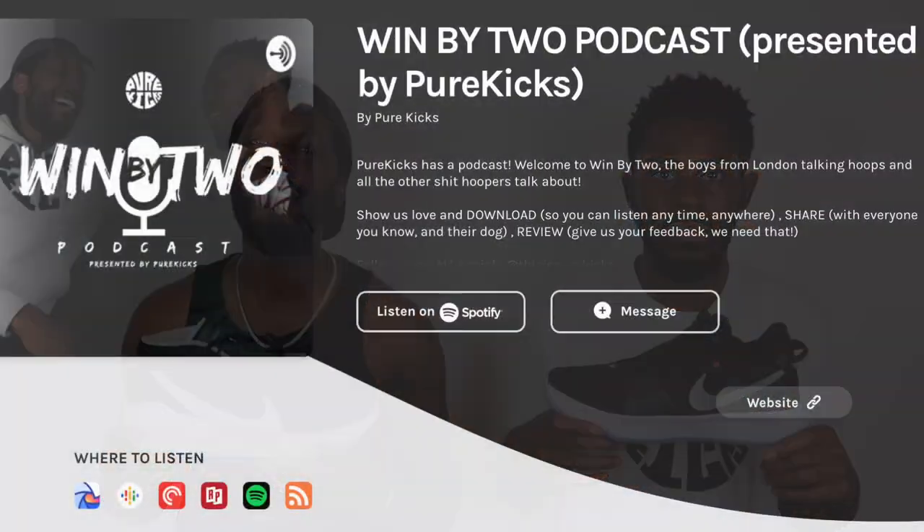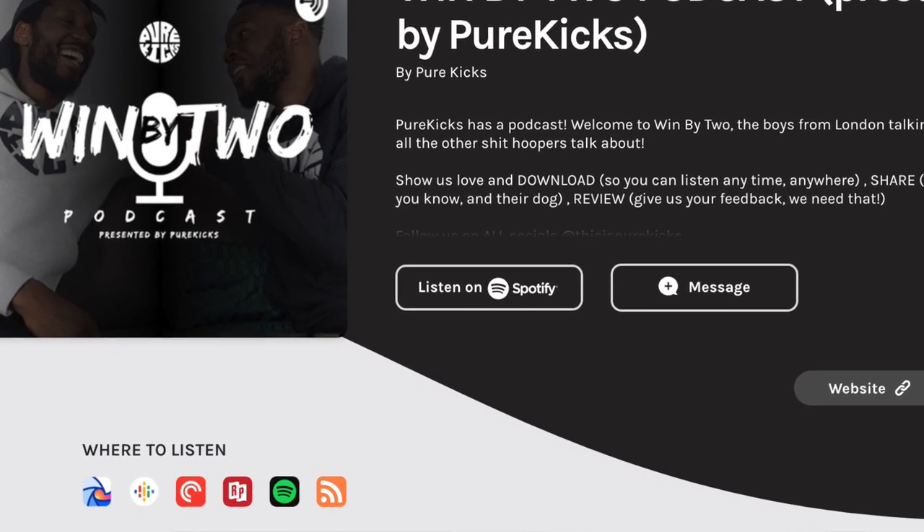Don't forget to like this video and show that support. Comment down below which shoe you would go with — is it the PG4, is it the KD, or neither? Hit that subscribe button and the bell next to it. If you're about that podcast life, hit the links in the description to listen to the brand new podcast by Pure Kicks, Win By Two. You can listen on any of your favorite podcast platforms. Use hashtag Win By Two Pod on social media. That's everything from us — Nike KD13 versus Nike PG4. Pure Kicks, let's get it.